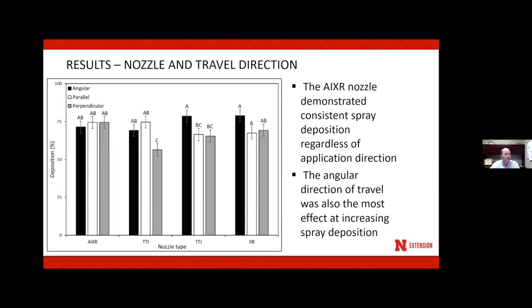This figure is a little noisy but has good information. It shows four different nozzles across the bottom and three different sprayer travel directions for each bar. The black bar is the angular direction, the white bar is parallel to the wheat row, and the gray bar is perpendicular to the wheat rows. Ultimately, the AIXR nozzle was pretty consistent across the three different directions.